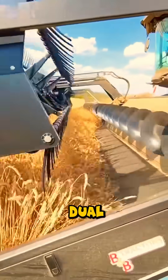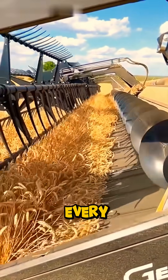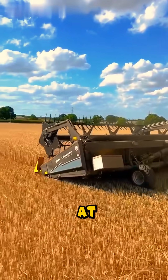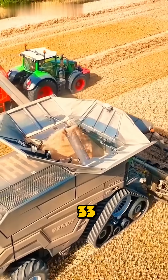Throughput? Brutal. Its dual helix rotors chew through mountains of crop while staying gentle enough to protect every kernel. The grain tank holds 17,100 liters — about 220 grain bags — and empties at up to 210 liters per second. That's a full unload in just 33 seconds.